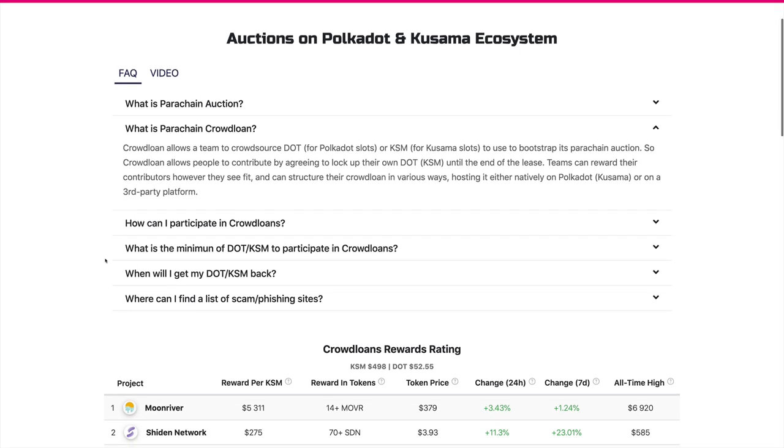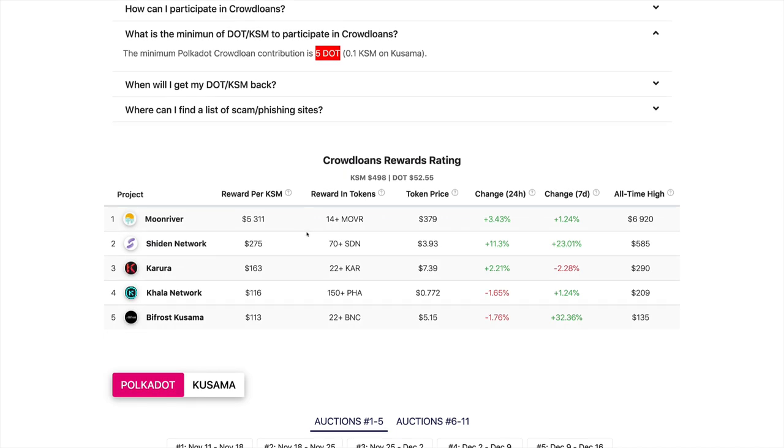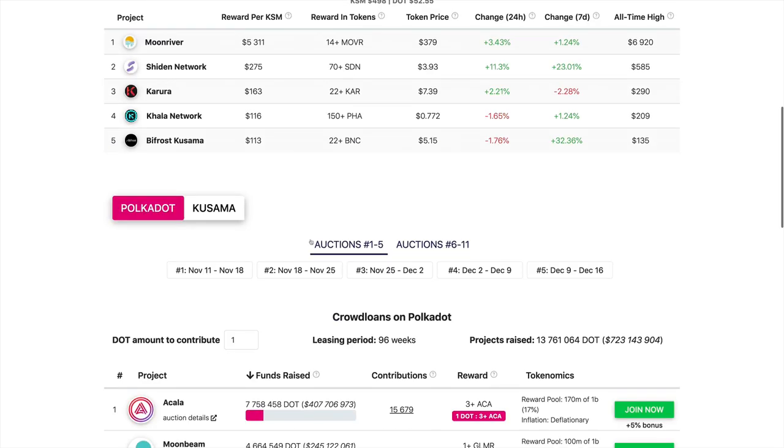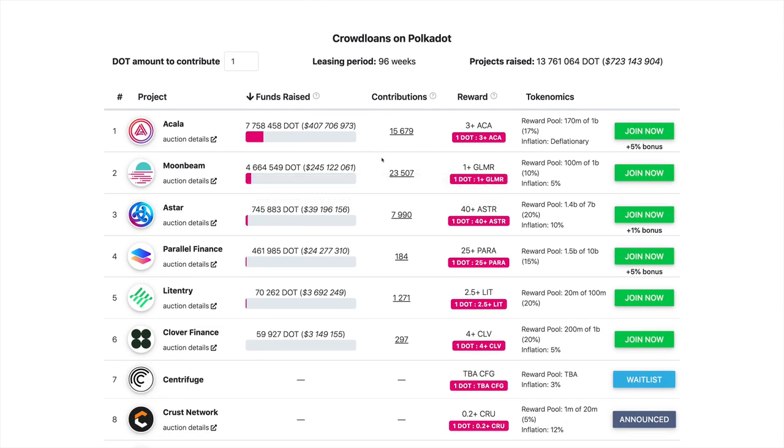Crowd loans — the minimum you need is five DOT in order to be able to participate in any of these crowd loans. But keep in mind that the higher the amount you have, the more rewards you're going to get. It's better to put more money in, but keep in mind that you will have to lock up this amount for some period of time, so you might be illiquid. Remember that this is not financial advice — our video is made only for educational and entertainment purposes, and you should always do your own due diligence and research before participating in any sale.